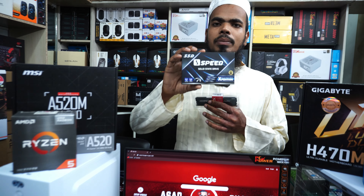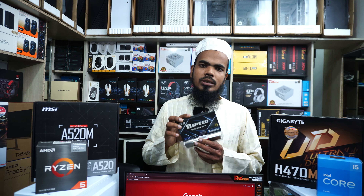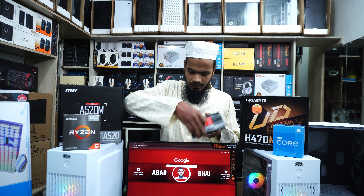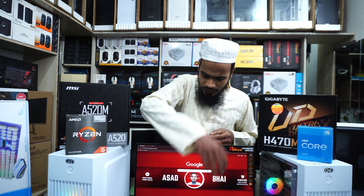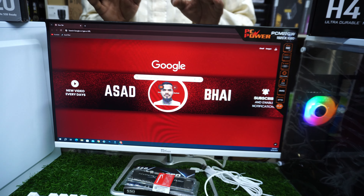We have new iMac packages — the new Ryzen 5 1500 and the new Intel Core i5 11th generation. The new iMac package features the Ryzen 5 1500. It has a 6-score and a 9-score. It has full performance for gaming, video, and all of this.